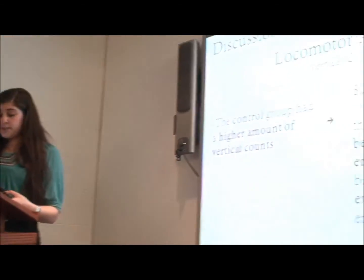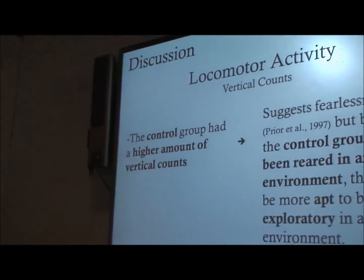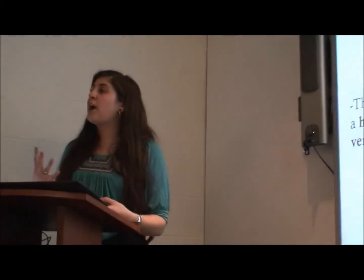In locomotor activity, the fact that the control group had a higher amount of vertical counts was unexpected, because this usually suggests fearlessness and exploratory behavior. But as a possible explanation, the control group had been reared in an open environment, so they were possibly more apt to explore in new environments.